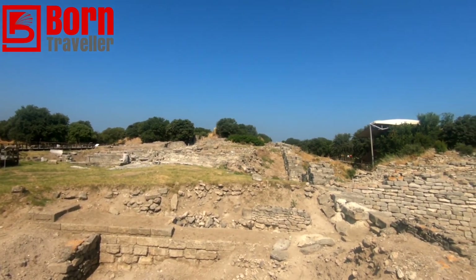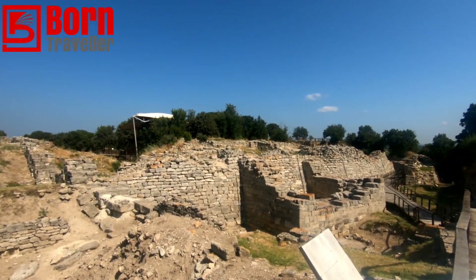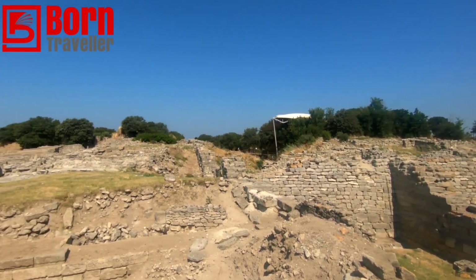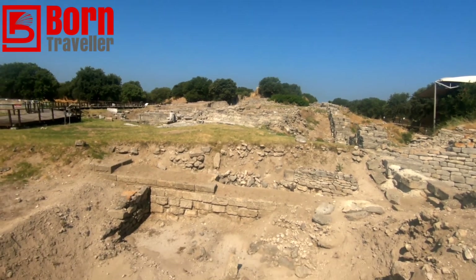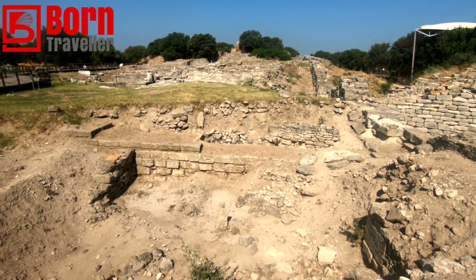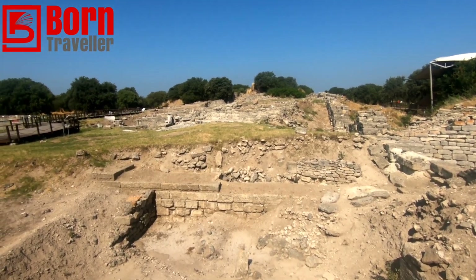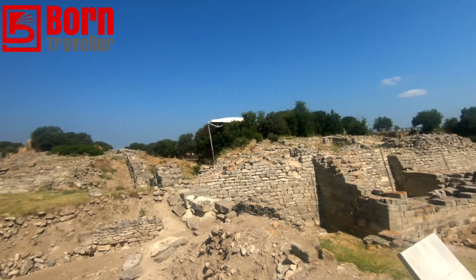This here is Troy VI, the eastern wall. As you can see it is just ruins unfortunately — there's not much left in terms of structures, but at least we have something.